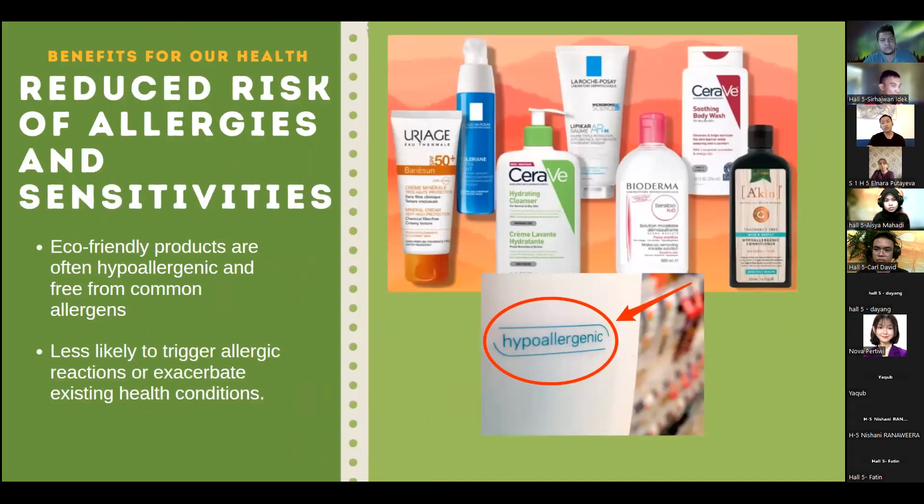In addition, eco-friendly products can reduce the risk of allergies and sensitivities. Since eco-friendly products are often hypoallergenic and free from common allergens, they are less likely to trigger allergic reactions or exacerbate existing health conditions.